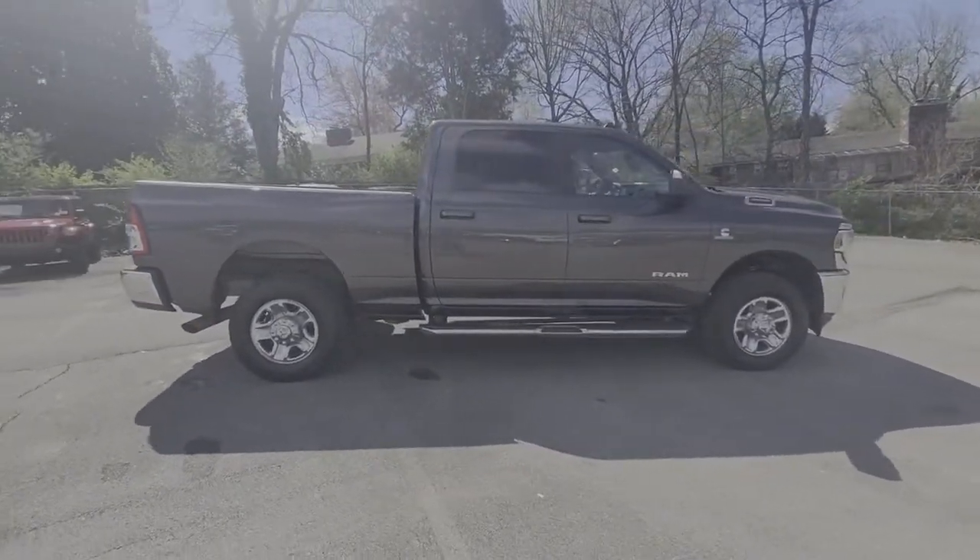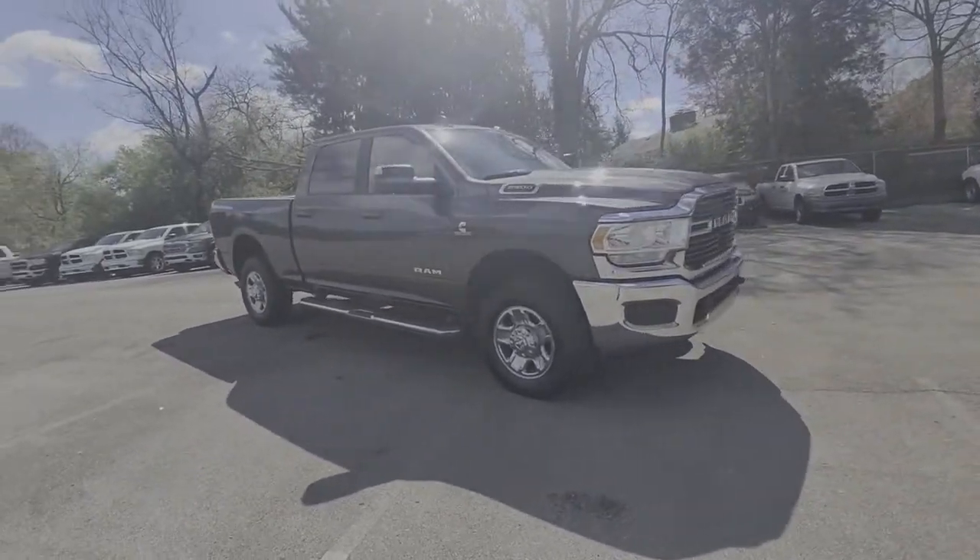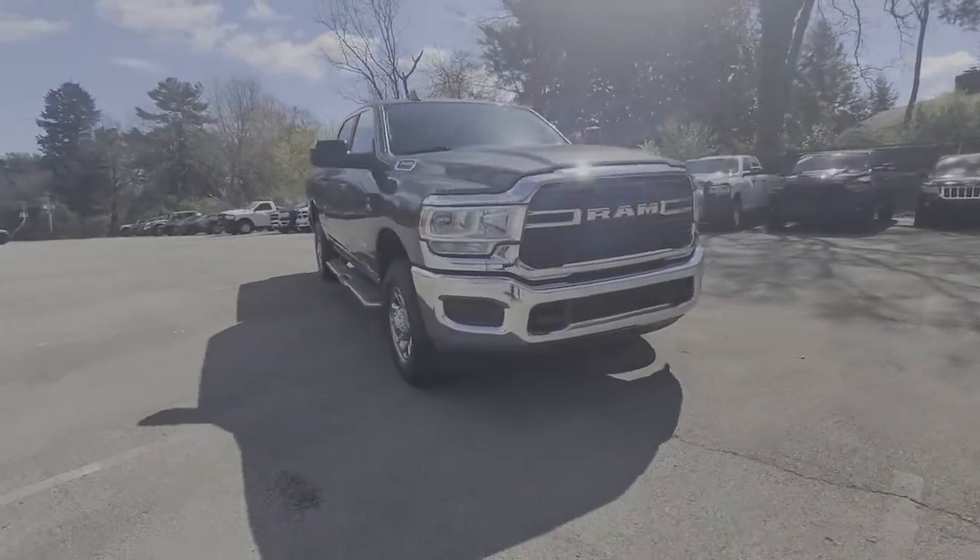Trailer hitch. The Ram 2500 delivers heavy-duty capability, sophisticated style, rugged strength, and technology that keeps you safe and connected.